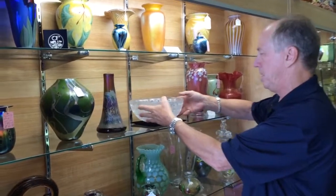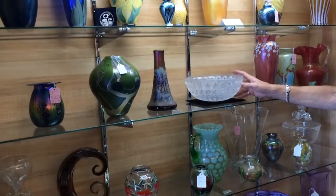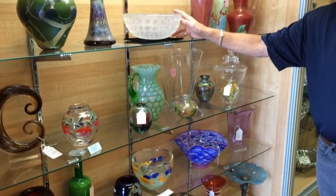It's of course signed on the bottom 'Lalique,' and if I didn't mention it, it was manufactured in the early 40s — actually probably around 1945.